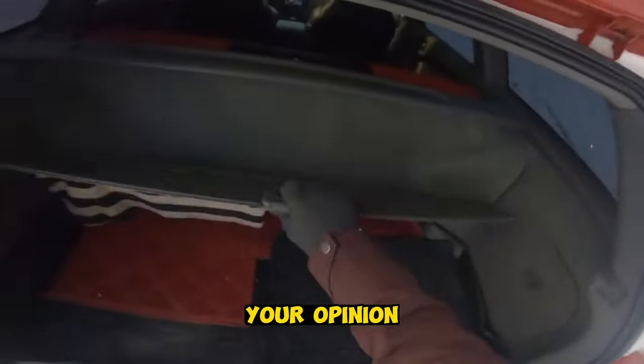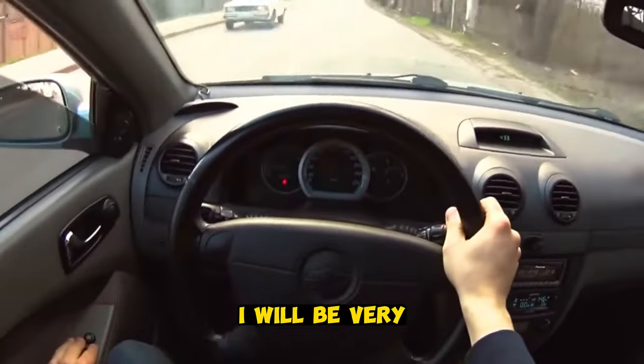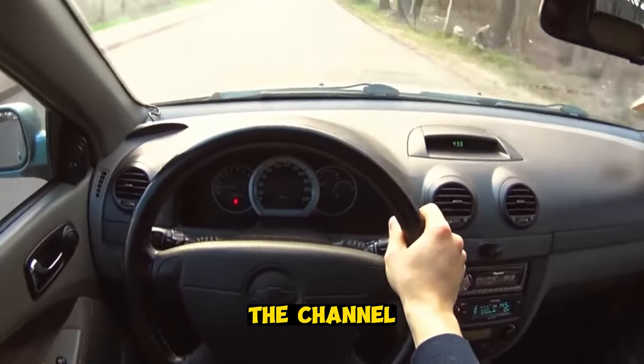It will be very interesting to know your opinion about the list. That's all for me — thank you all for your attention. I will be very grateful if you subscribe to the channel. See you soon.